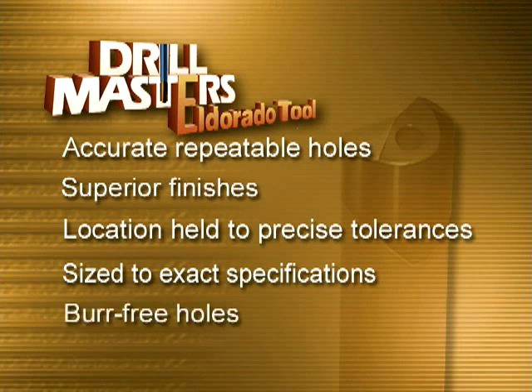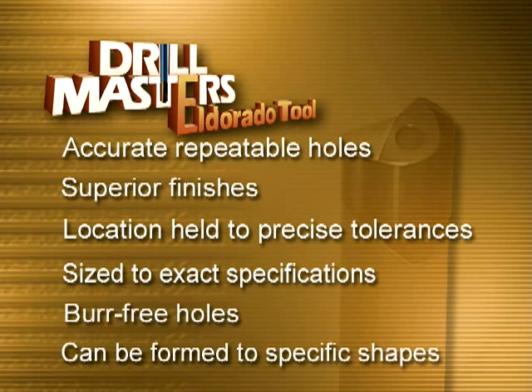Gun drilling creates burr-free holes and can be formed to produce specific shapes in blind holes and bottom forming, with a minimum of machine adaptation.